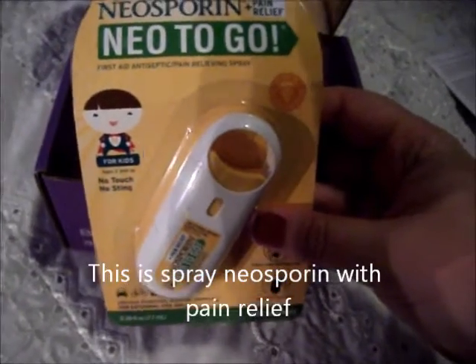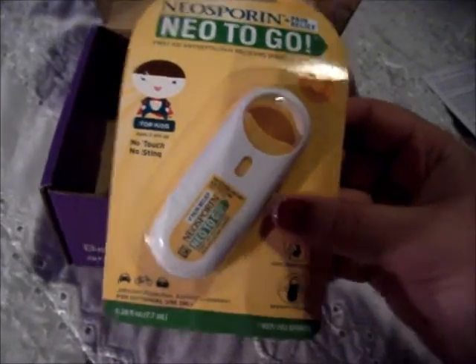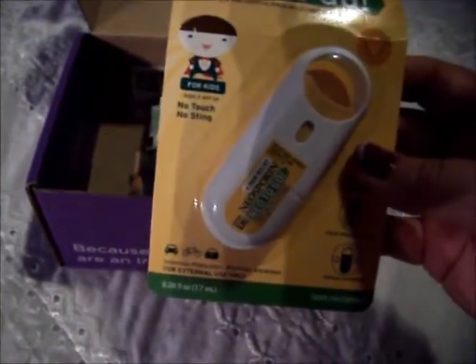So, Neosporin on the go — or Neo to go. Definitely a good thing for mothers to have. When you have children, you're always in need of Neosporin, so that's awesome. I go through this like crazy.